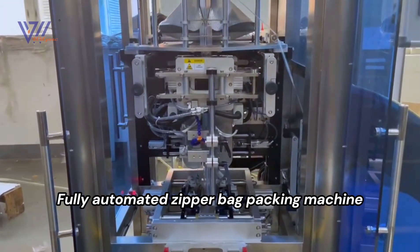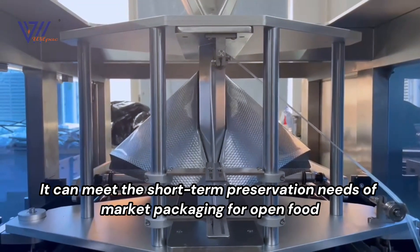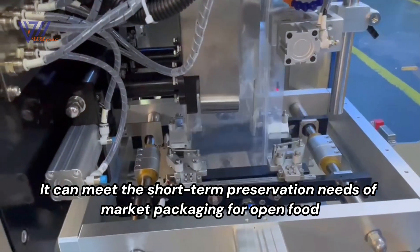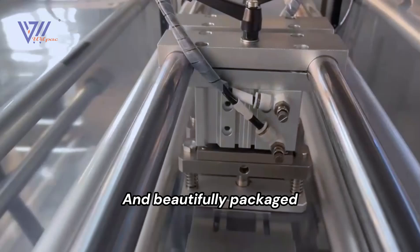Fully Automated Zipper Bag Packing Machine. It can meet the short-term preservation needs of market packaging for open food and beautifully packaged.